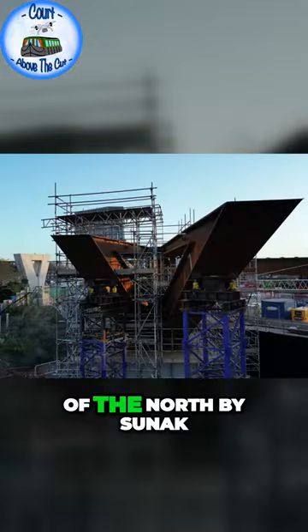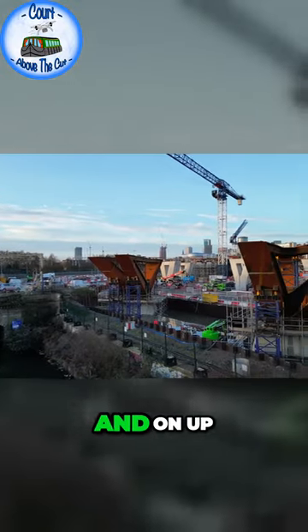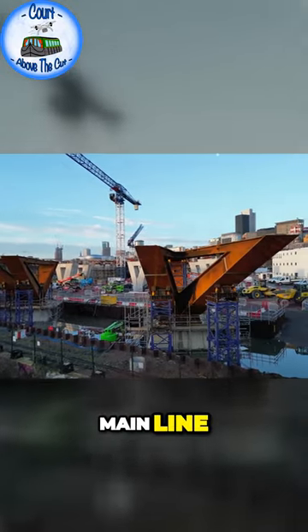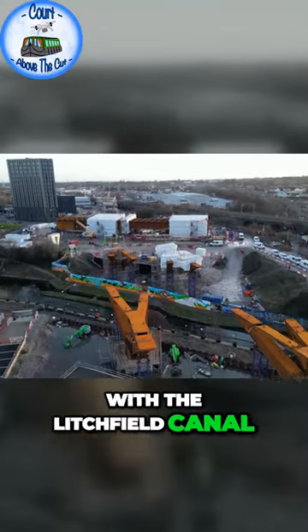Obviously, with the cancellation of the north by Sunak, it does carry on through to sort of Lichfield and on up to the West Coast Main Line at a place called Handsacre. I've covered sections of that with the Lichfield Canal, which has been restored.